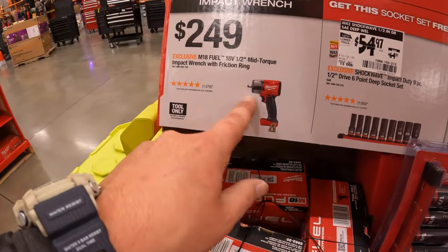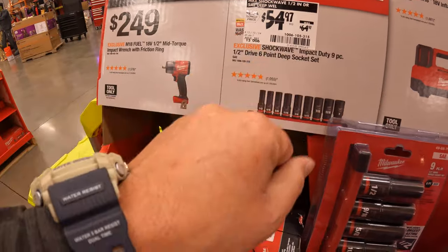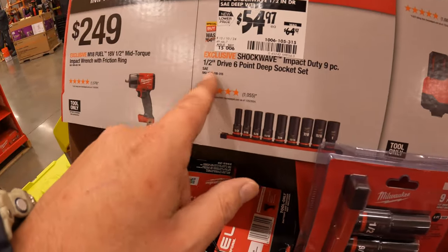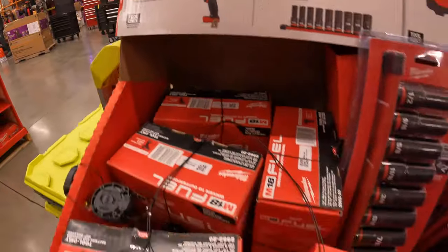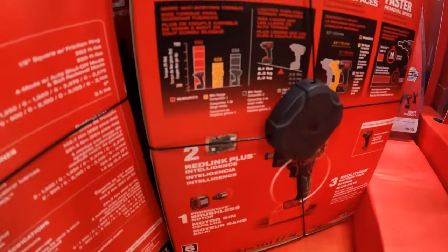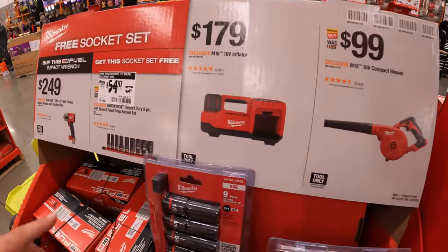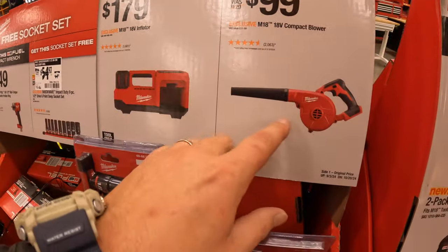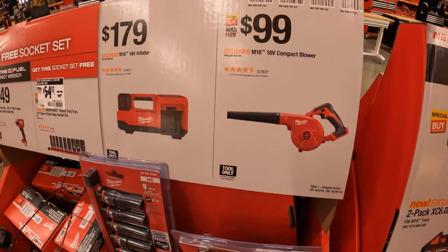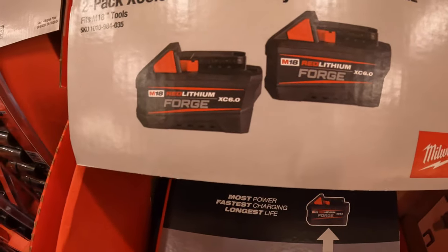$249 for the mid-range tap engine pack impact wrench, and you get a free item with that — the 9-piece half-inch drive 6-point deep socket set, regularly $54.97 (was $64.97). It delivers 650 foot-pounds of torque — a very powerful impact wrench. $179 for the M18 inflator. $99 for the compact blower. $299 for two 6 amp hour Forge Red Lithium batteries — though those appear to be sold out.